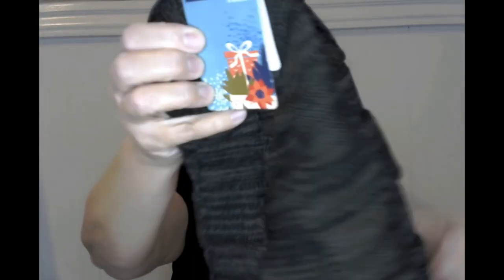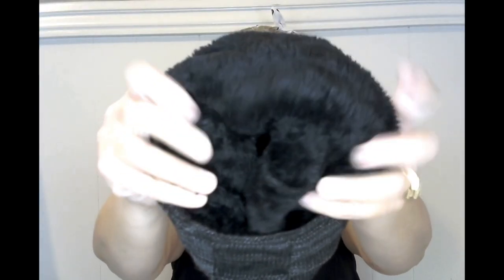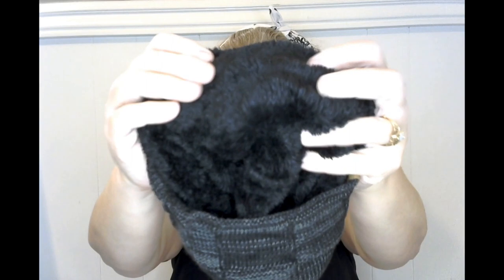I also purchased for my hubby — it still has a tag, it says VV Gogfly Fashion — and it's a beanie hat, but check out the inside: it's fuzzy fleece-lined. For a dollar, guys! So I thought you could use this during the wintertime when it gets cold out.